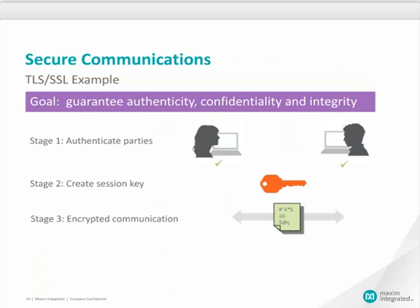Let's talk about secure communications, which is also a key concern for the grid. A good approach is to use TLS/SSL protocol, which has been in place for years — it is standardized, well-proven, and has very robust security. The TLS protocol has four stages to guarantee authenticity, confidentiality, and integrity. The first stage is authenticating parties, usually with asymmetric cryptography. Once both parties are authenticated, they generate a session key. Then they encrypt their communication, and when done, they close the session and discard the previously created session key.